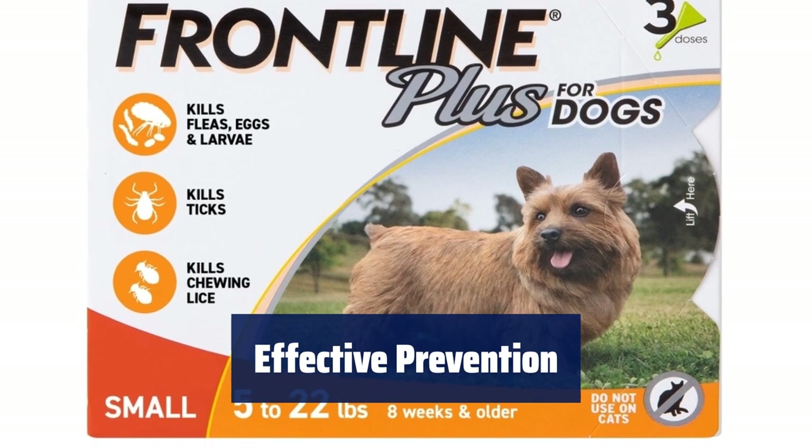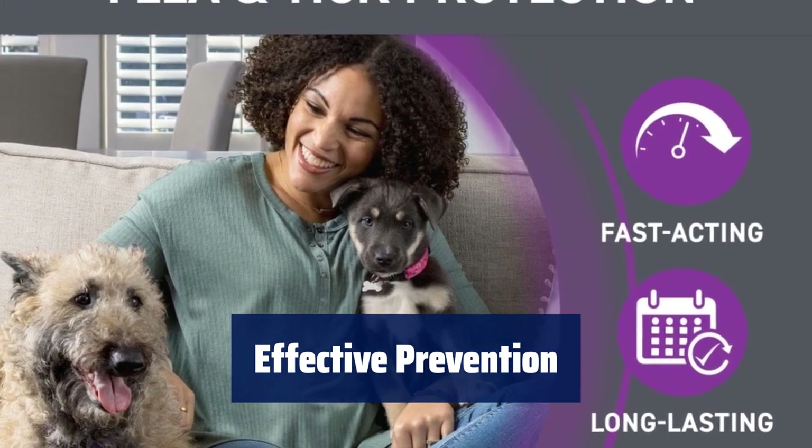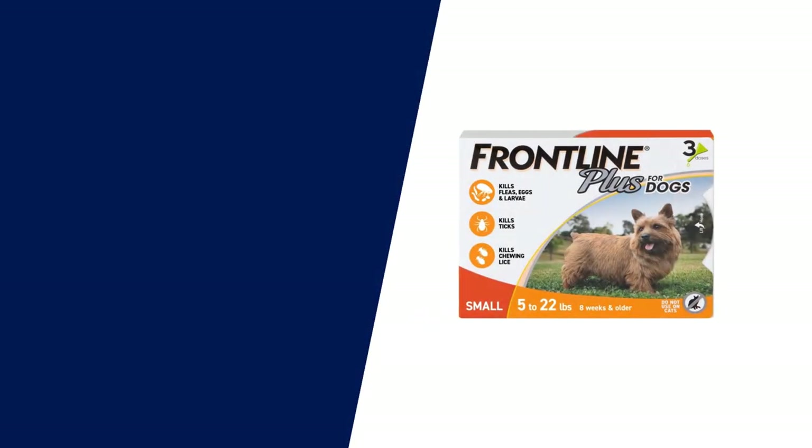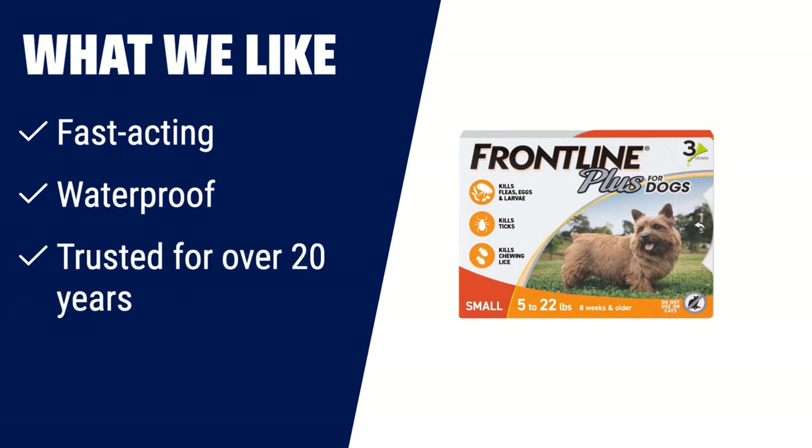Ensure a flea-free environment by treating all pets monthly and never worry about running out with our convenient subscription option. What we like: If you are looking for a fast-acting and waterproof flea and tick treatment, Frontline Plus is a great choice. It kills fleas, flea eggs, flea larvae, chewing lice, and ticks that can transmit Lyme disease. Frontline Plus has been trusted by pet owners for over 20 years and can be used on puppies as young as 8 weeks old. With just one monthly dose, it provides protection for a full 30 days.